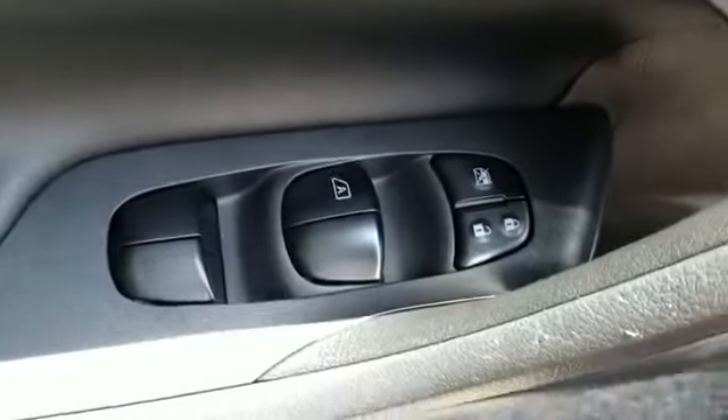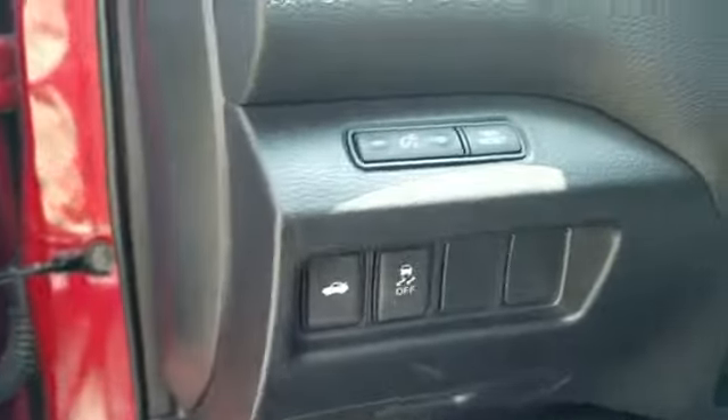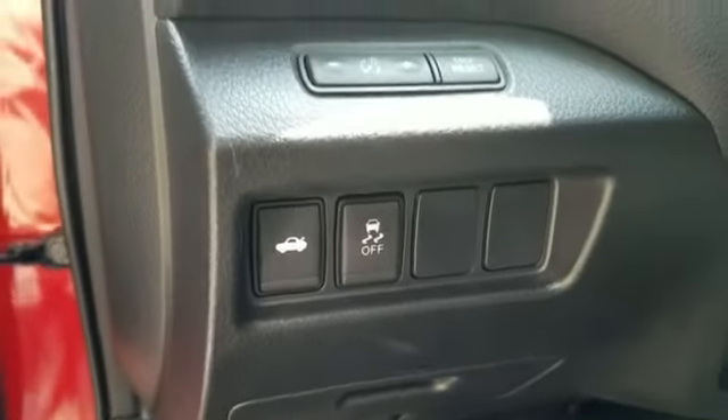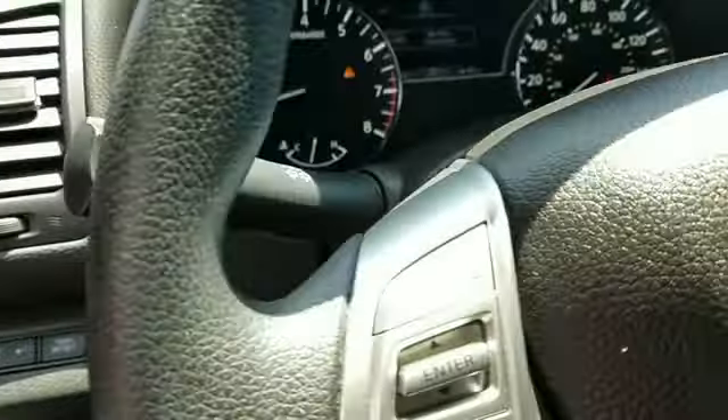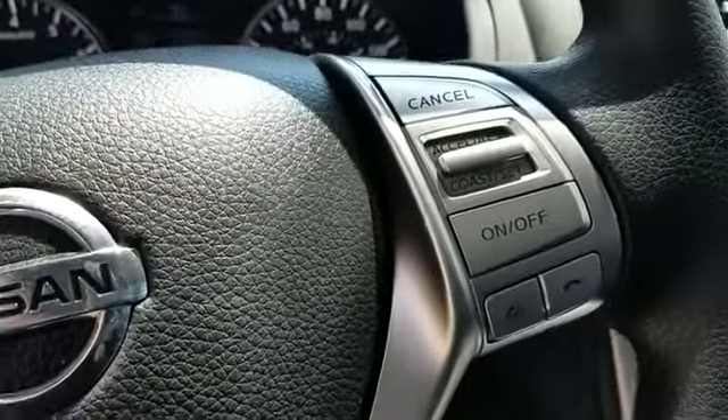Passenger side airbag sensor, adjustable steering wheel, traction control, cruise control, power side view mirrors, variable speed intermittent wipers, alarm system, and air conditioning. Come in now — this vehicle is ready for immediate delivery.